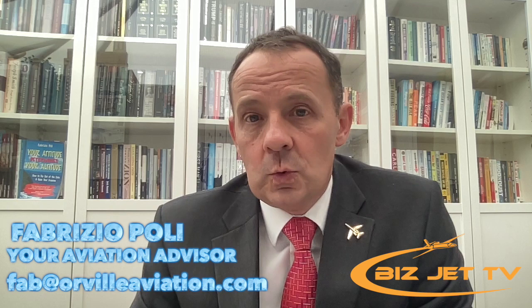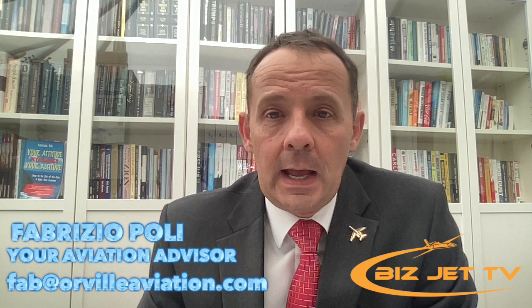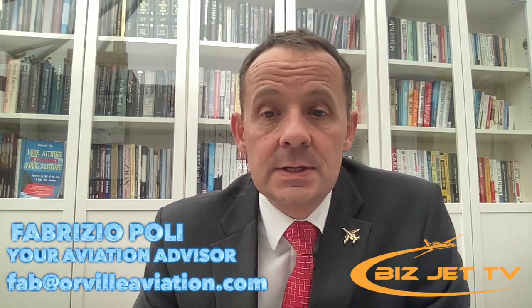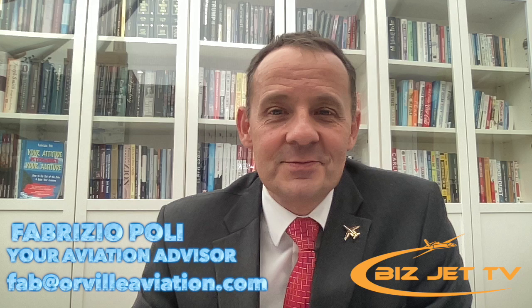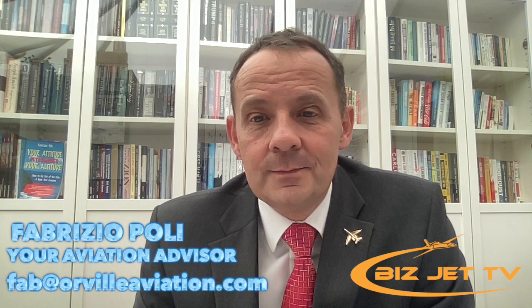Autoland has been installed on the TBM 940 turboprop and also on the Cirrus Vision Jet, and I can see this being rolled out into other single-pilot aircraft. Other avionics manufacturers are probably already looking into this. Autoland already exists on airliners — both Boeing and Airbus have it. I remember the first time I let the 737 land itself; the only thing I needed to do was engage the thrust reversers, and the airplane did everything else on its own.